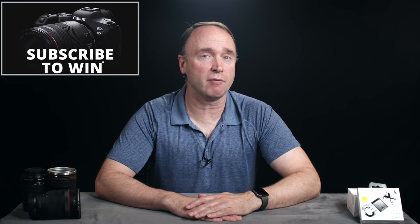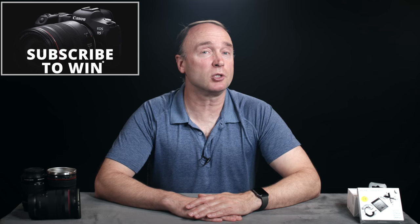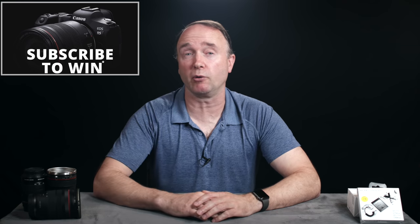Hi, I'm Simon. Thanks for tuning in to The Ordinary Filmmaker. If you're new here, subscribe to get notification of new videos like this one so you don't miss any news, rumors, or tutorials. And don't forget, I'm giving away a brand new Canon EOS R5 full-frame mirrorless camera to one lucky viewer. Details are in the description down below, or you can watch this video here.